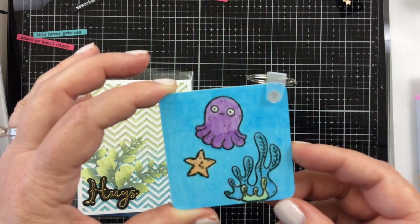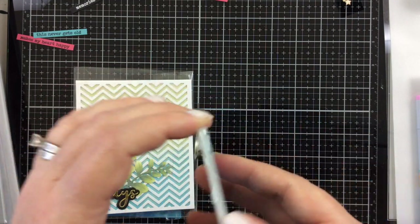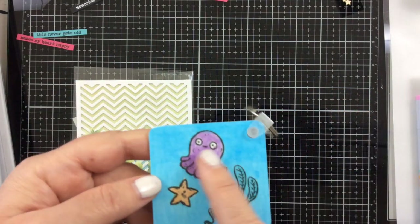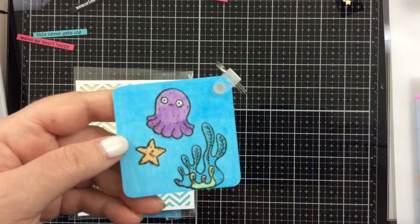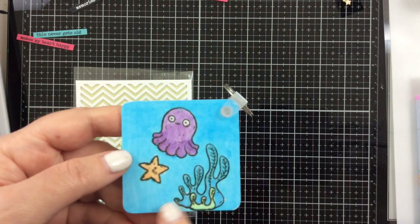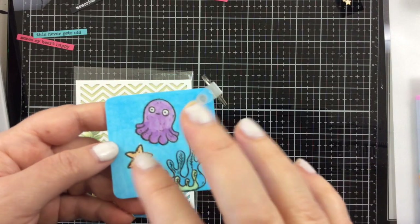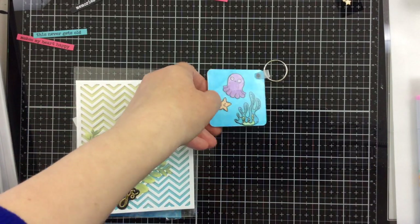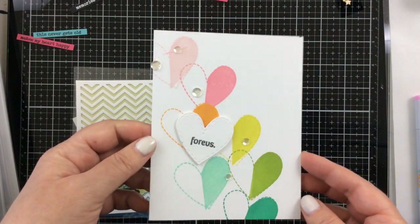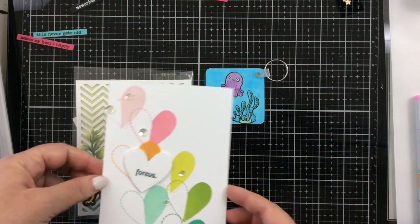This is from Artesprit — they have some new colors of their markers, and you color on paper and then sublimate it right onto your material of choice. They had a key chain here that they did for me with their heat press, and it comes out so bright and vibrant. They have a new stamp pad as well, so you can stamp your inks with that marker to sublimate.